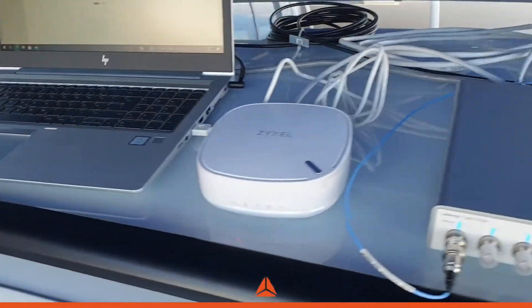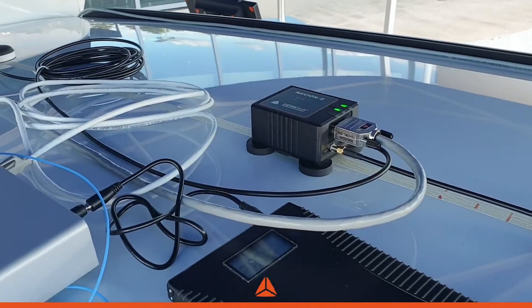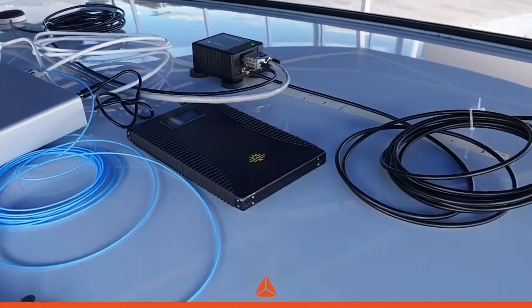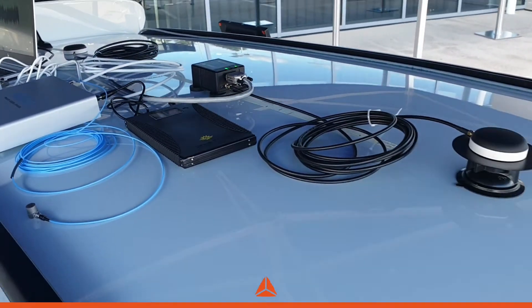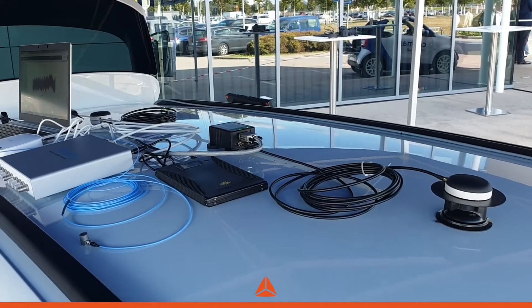We are more than happy to use this opportunity to reveal and present the new navigational unit, Navion i2, which is equipped with a high-performance IMU, MEMS, and GPS/GNSS, with optional dual antenna,